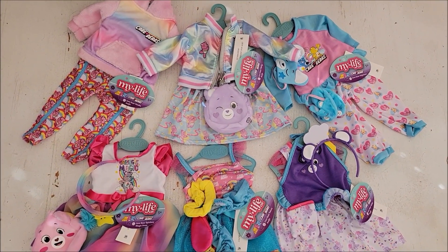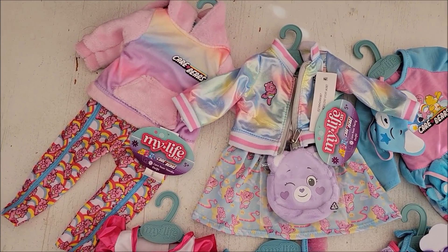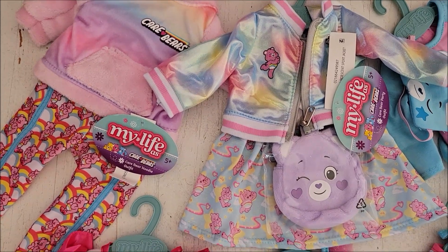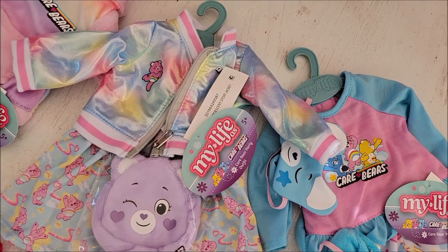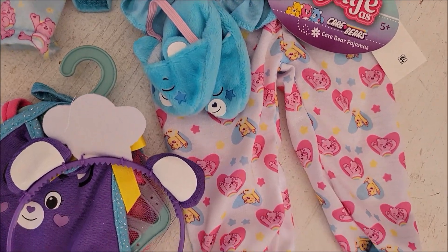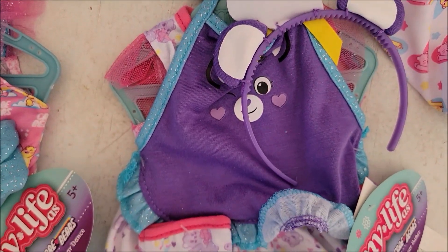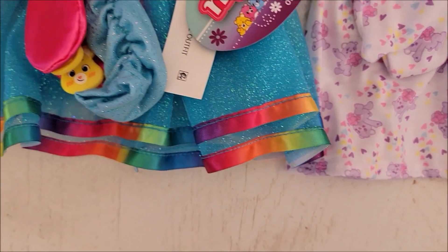Hey there, welcome back! Today I'm looking at these beautiful Care Bear outfits from My Life As, sold at Walmart — I paid about $11.50. They came on hangers, though some outfits now come in cardboard boxes and look like the Our Generation outfits. There are a total of six in the collection, which is about right for My Life As releases. I'm going to take a look at all of these outfits.